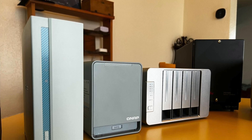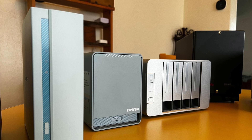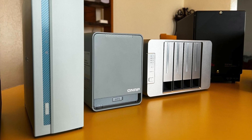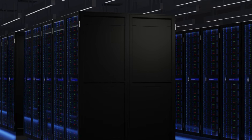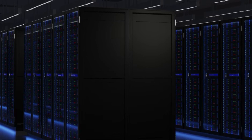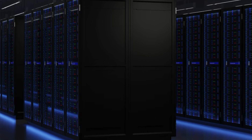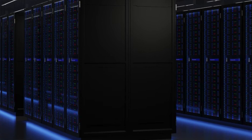NAS devices come in all shapes and sizes — small, medium, large, and really large. If you're working in a company that has petabytes of data, you need a lot of storage space. It's not uncommon for companies to have very large NAS devices, or a combination of a NAS and a SAN.